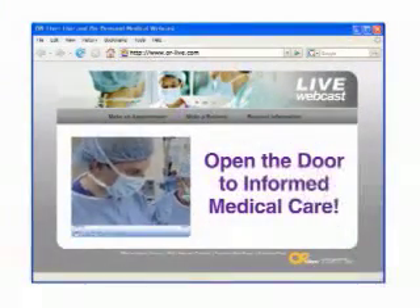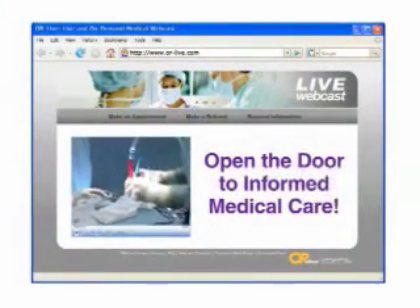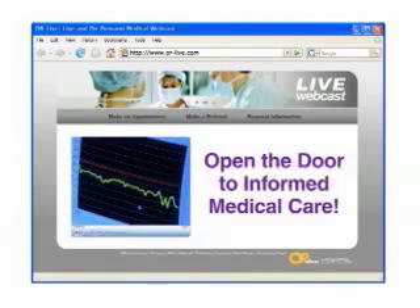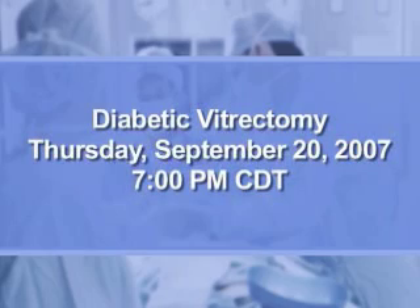OR Live makes it easy for you to learn more. Just click on the Request Information button on your webcast screen and open the door to informed medical care. Join us for a diabetic vitrectomy live from Shawnee Mission Medical Center in Shawnee Mission, Kansas.